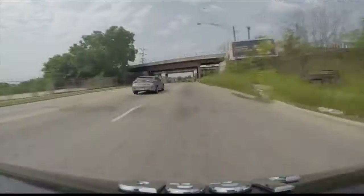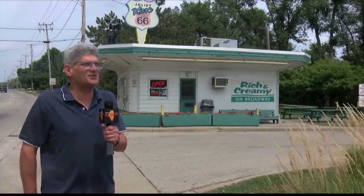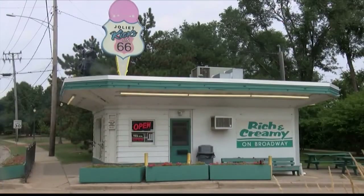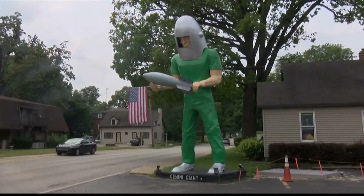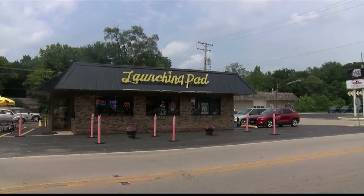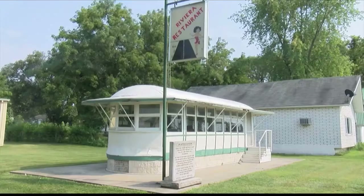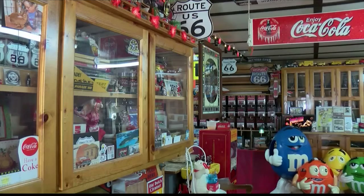Historic Route 66 signs make it fairly easy to follow along your trip. Who doesn't like ice cream and the nostalgia of Route 66? Passing Chicagoland's Speedway out of Joliet, you'll soon arrive in Wilmington, and will be greeted with the Gemini Giant outside the Launching Pad Restaurant. You keep going to Gardner, where you've got the Two-Cell Jail and the Riviera Restaurant, along with the shop.